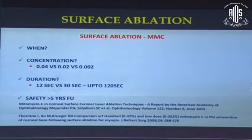Though there were initial concerns about endothelial toxicity with mitomycin C, long-term follow-ups of greater than five years with serial specular counts have shown that mitomycin C in its current use is exceedingly safe.